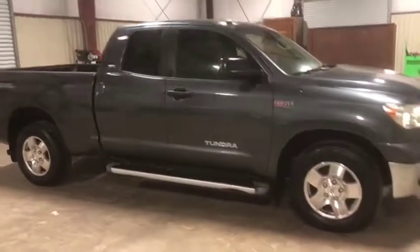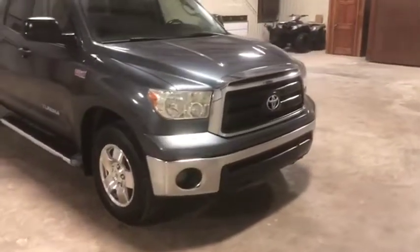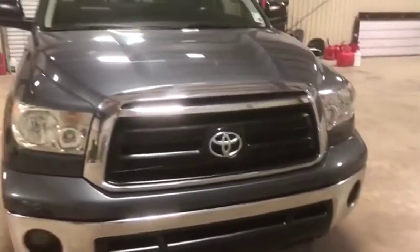It has that 5.7 gas V8 engine — that's a very powerful, strong engine. You saw the picture of the front end of this truck, no major damage, no major issues. A little bit of paint flaking right down that front bumper across the edge there, but that's pretty typical in these vehicles across the board.